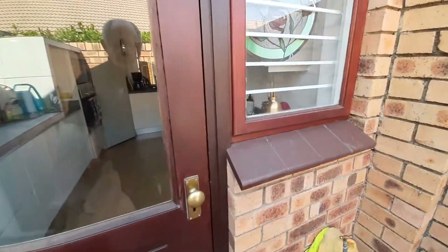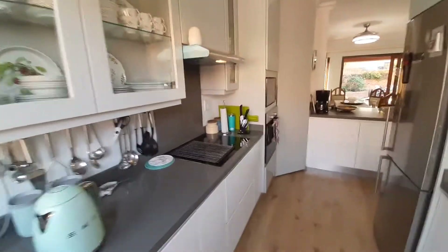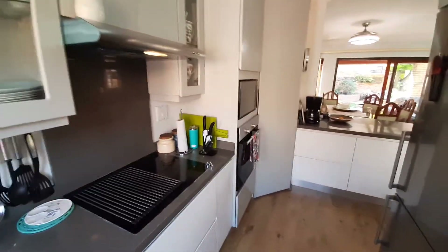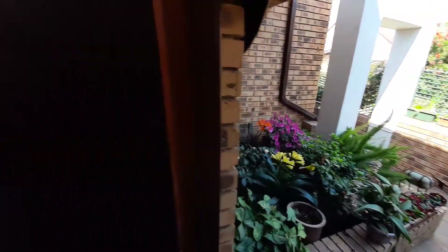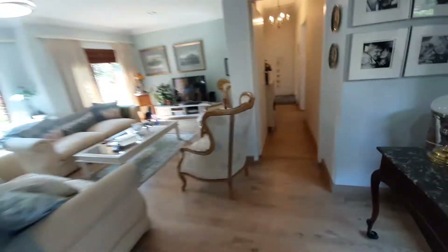And we walk through, back through the kitchen — you can see nice modern finishes — and we walk through, just look at the beautiful flowers, and we come through into the living area.